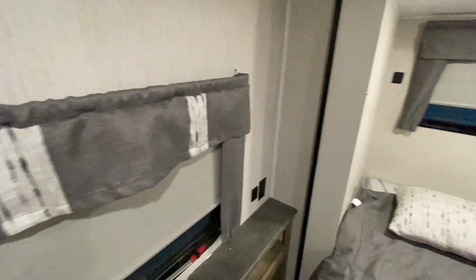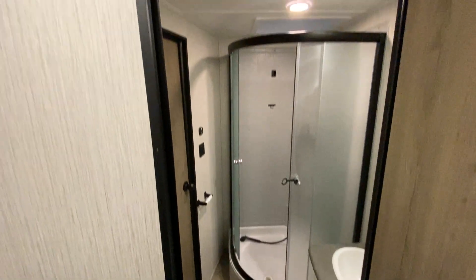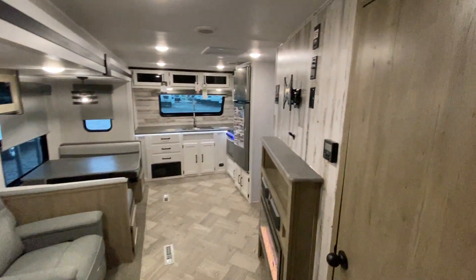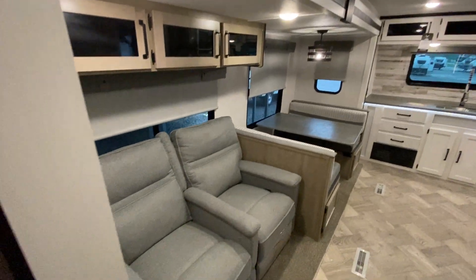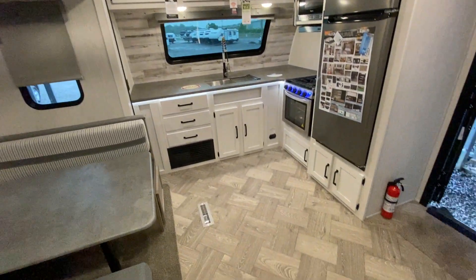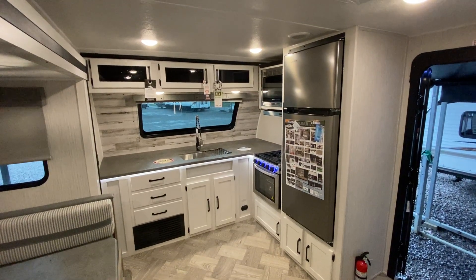Definitely a nice setup. Again, it's the 26FKDS. Here's your other restroom door — you can go into the bathroom two different ways. And if this is not what you're looking for, take a look at NiceCampers.com; maybe we'll have something there that you do like. If you like our videos, please subscribe to us on YouTube — it's NiceCampers.com on YouTube — and every time we post another video you'll get a notice. It might just be the perfect camper for you. Thanks for taking the time to watch, and have yourselves a great day.